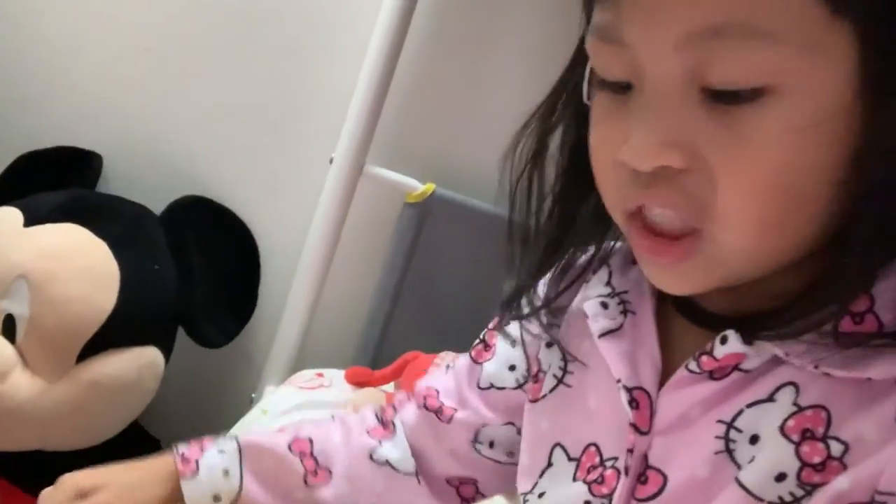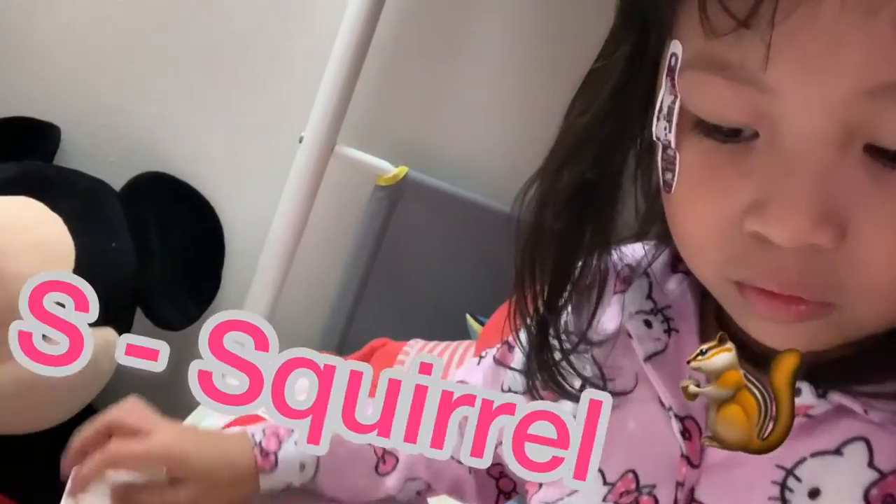S is for Squirrel, that never stays still.